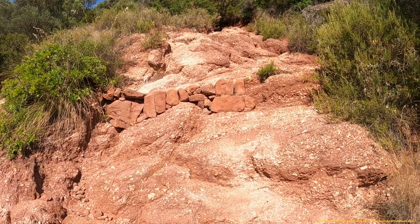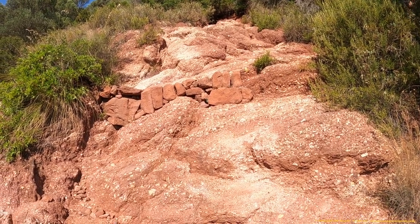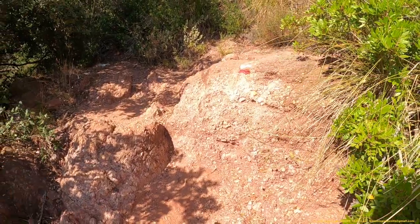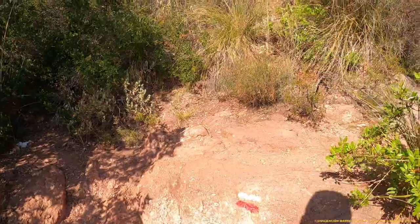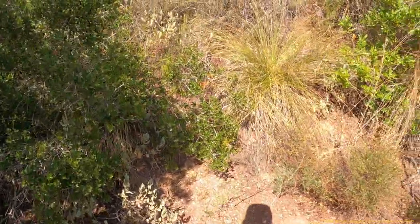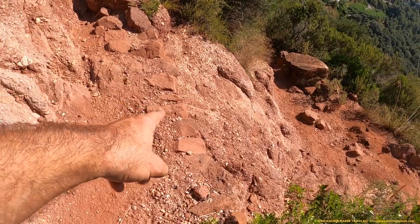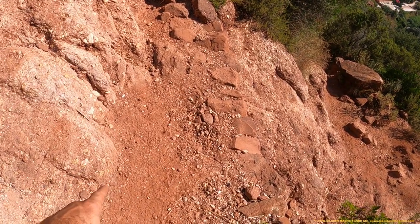Aquí tenemos un detalle del margen exterior de la calzada. Unas veces vamos por la roca que fue rebajada, y otras veces caminamos a través de taludes artificiales. Esas calzadas combinan los dos tipos de trabajo. Este es el margen exterior, y esto es talud artificial, relleno.